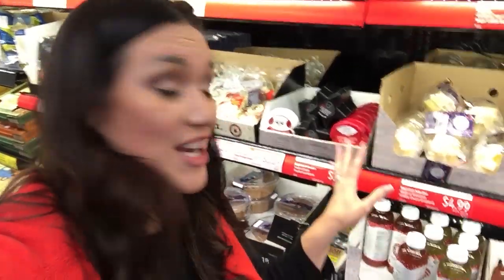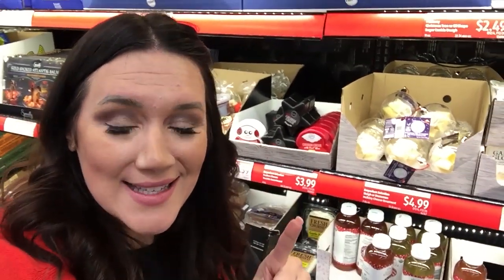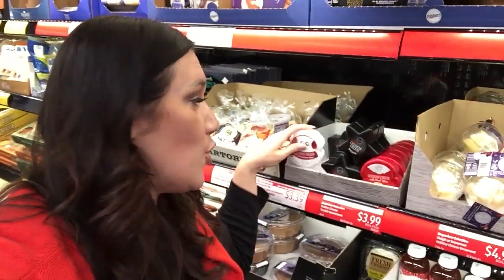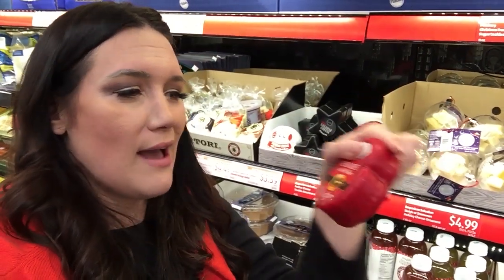How fun is this section with these seasonal items? They have cheese in an ornament — yes, cheese in an ornament — and a snowman cheese. I'm half tempted to get this for my little boy. They also have a cheddar cheese star and a little Santa Claus cheddar cheese. I may grab one of these because they're so cute.